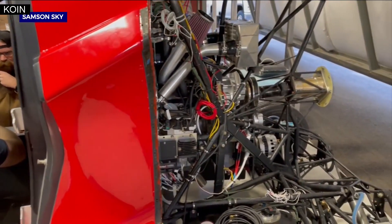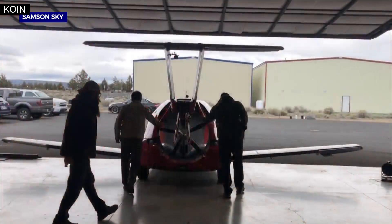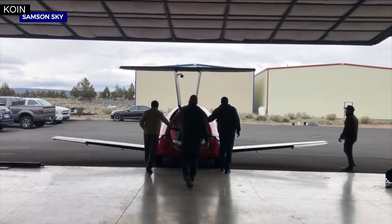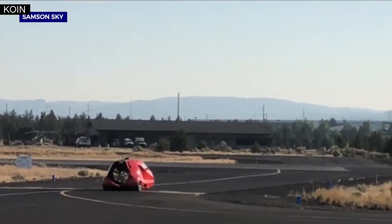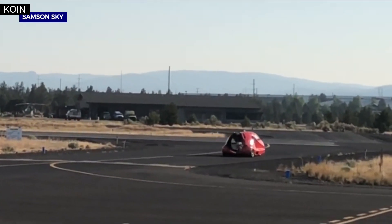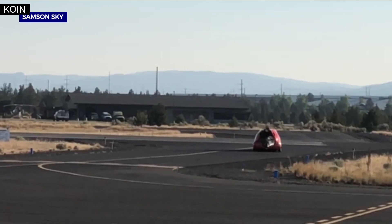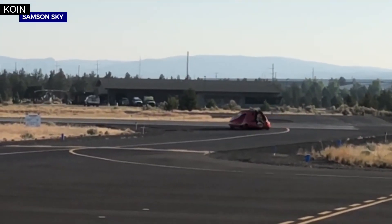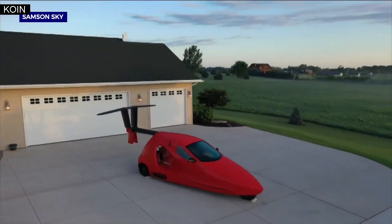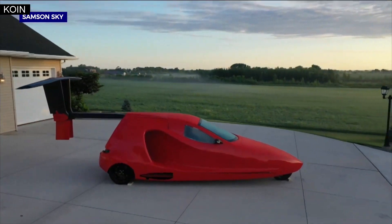The Switchblade just had a successful high-speed taxi test. It cleared the FAA inspection required to do flight tests in the next few weeks. There are already more than 1,000 reservations for the Switchblade, and Bosfield says no one has put any money down until there's a successful flight test. If you're serious about piloting a Switchblade in the coming years, it could cost you roughly $170,000.